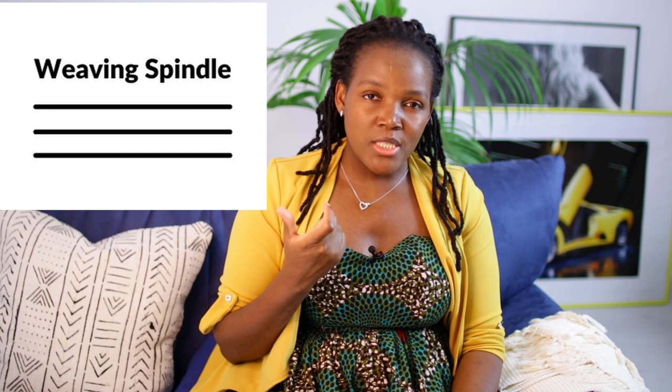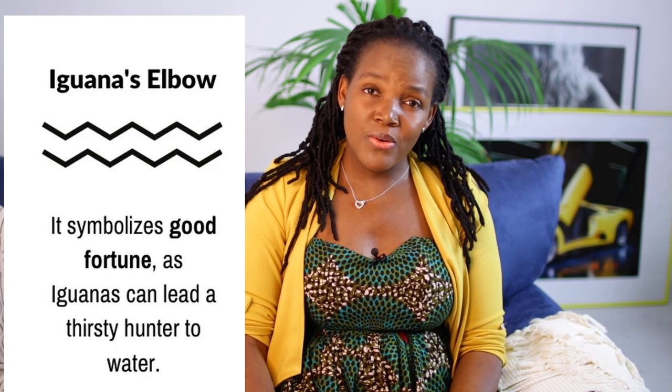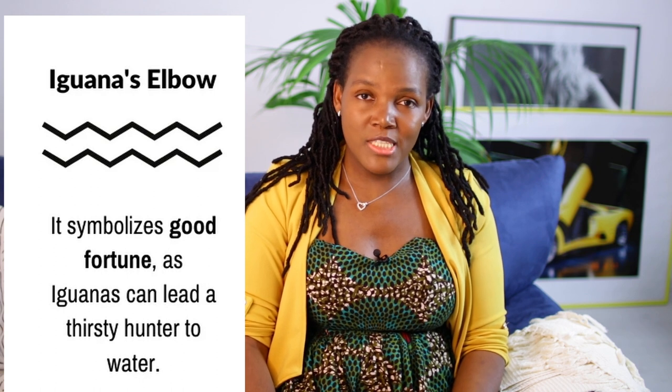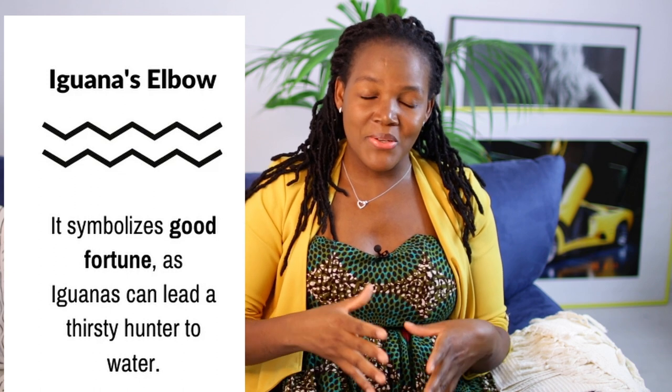And then this one here is called crocodile traces or crocodile fingers, depending on which community you're in. It symbolizes harmony and balance. This one represents a spindle — a spindle used in weaving fabric and cloth, including the mud cloth — a very old and traditional pattern. And then this other one is a symbol for good fortune. It's called iguana's elbow. It's said that iguanas led hunters to water, so it's a symbol for good fortune — they led the thirsty hunter to a spring of water.